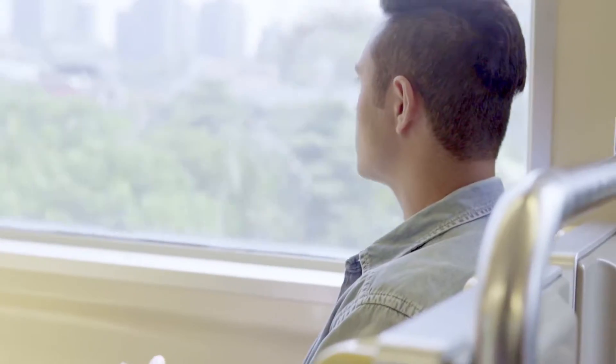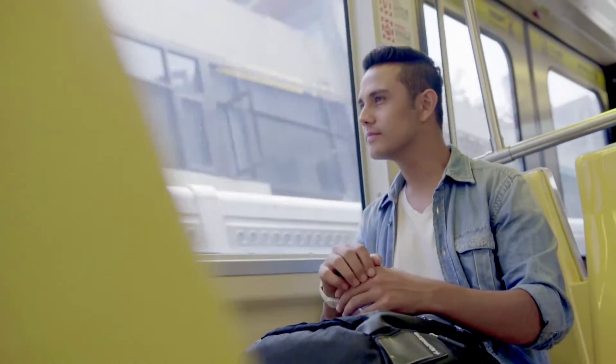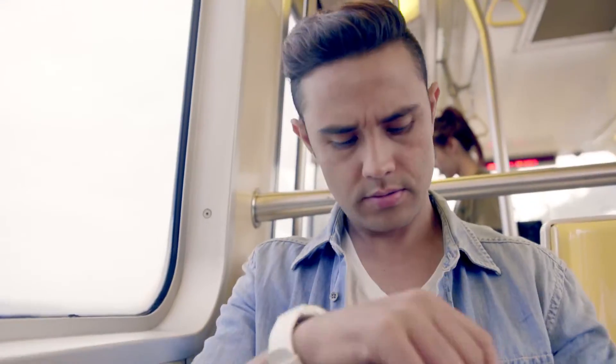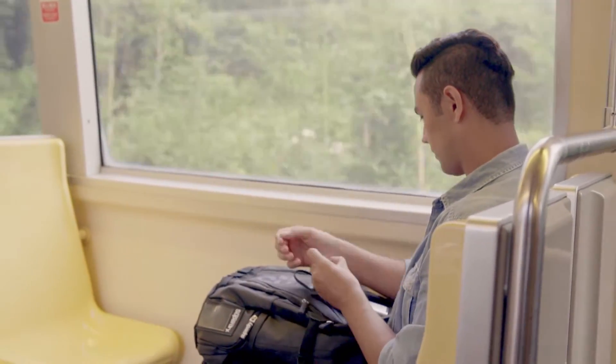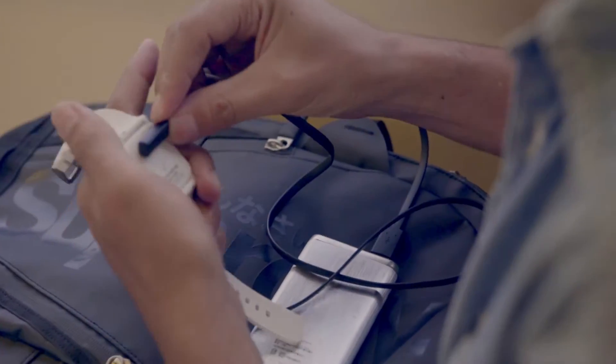We love Pebble Time — it is an awesome watch, and just like any other awesome watch, we want to wear it all the time. However, there's a limit on battery life. A conventional watch needs its batteries replaced about once every two years, but Pebble Time needs at least 52 charges in just one year — so much time and energy.